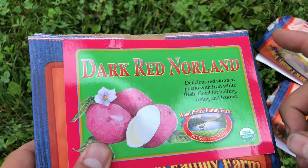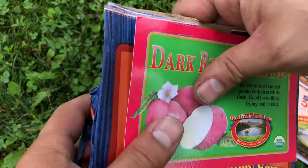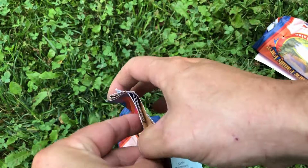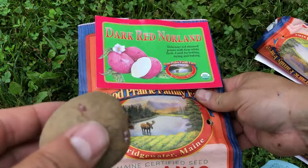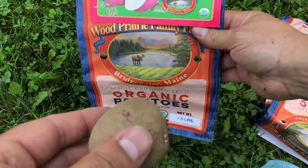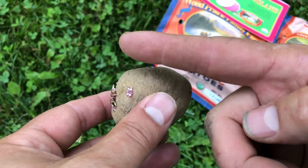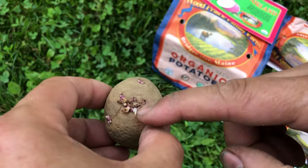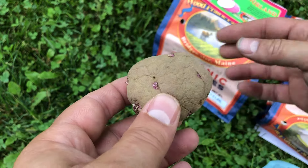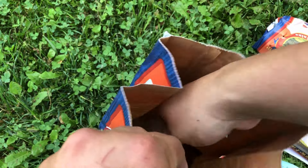The first variety is our Dark Red Norland. Red Norlands are a really common variety — in fact if you've had some red-skinned potatoes, especially in our area, the Norlands are probably the variety you received. Now for some of these I got about a half a pound, and some I got a pound. A half a pound is about four of these Dark Red Norlands, and I'm going to go ahead and quickly cut these in half, trying to keep a couple of eyes on each piece. That'll give me eight plants — eight Dark Red Norland potato plants to go ahead and plant.